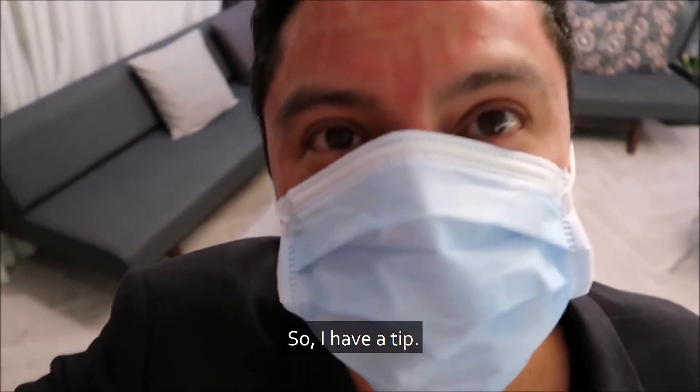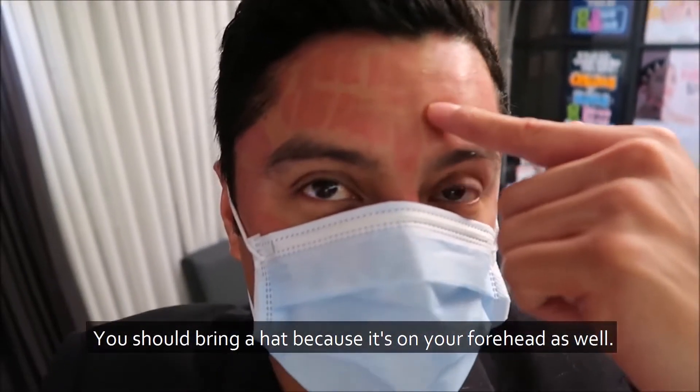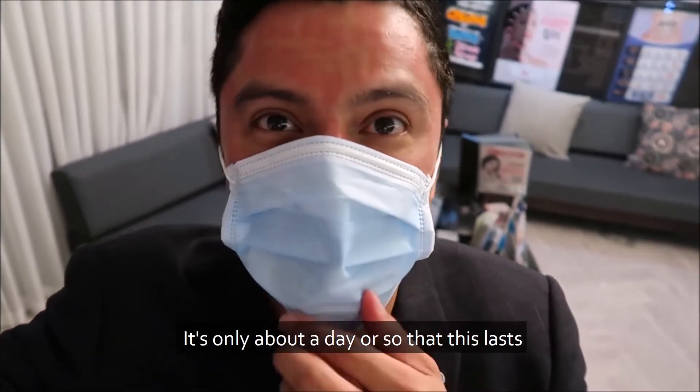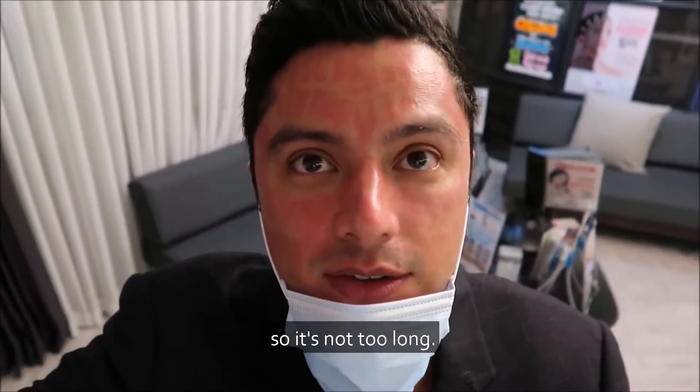I have a tip — you should bring a hat because the treatment is on your forehead as well. They'll give you a mask and then it'll look a little bit better. It's only about a day or so that this lasts, so it's not too long.